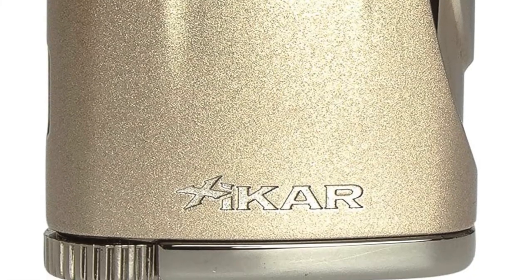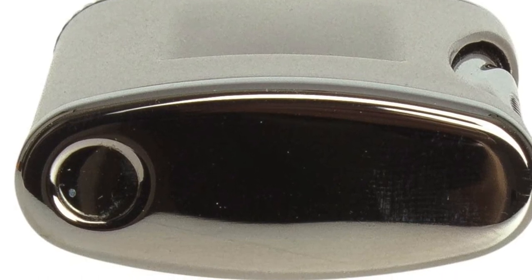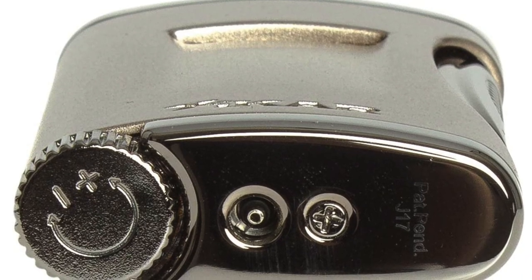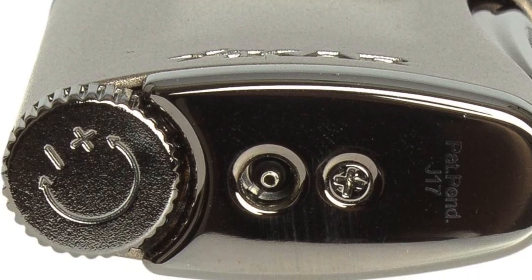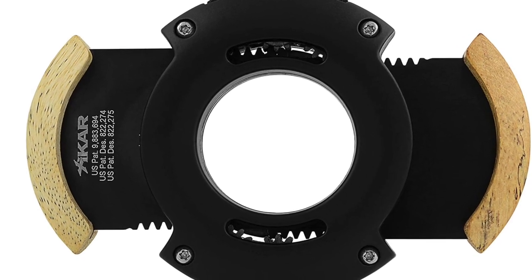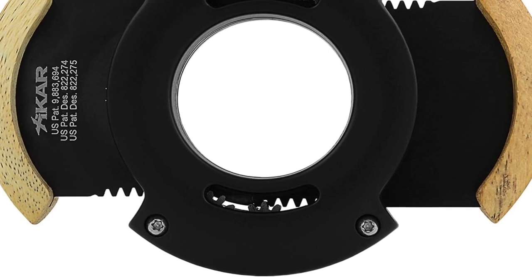The Ultra's cutter is a very sharp double guillotine with engraved measurements on the side, allowing you to measure any cigar ring gauge from 24 up to 56, and it can also remove the cap from a 70 RG cigar. Meanwhile, the lighter itself has full metal construction with a single jet torch — very intense and precise, making lighting very easy even outdoors. Both come together really well and it's also one of the most budget-friendly options on the list.